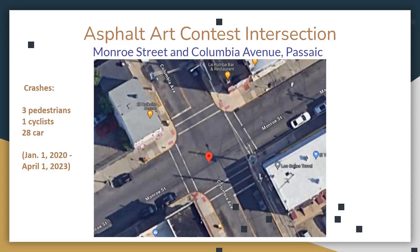This is the new intersection we will be working with — one block away from the old one. It is Monroe Street and Columbia Avenue in Passaic. The history is that there have been three pedestrian crashes, one cyclist crash, and 28 vehicle crashes between the same time period. It's still a really dangerous intersection and we hope to make it better with your art.